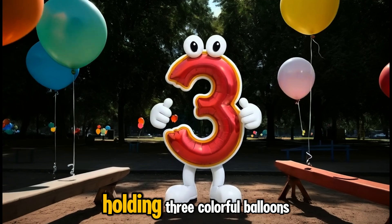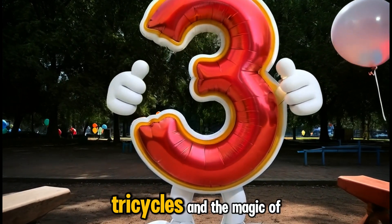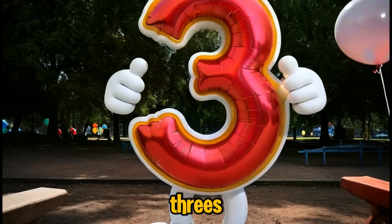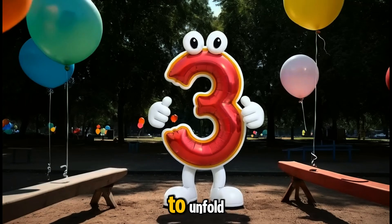Number three floats in next, holding three colorful balloons. Three is all about triangles, tricycles, and the magic of threes. Wherever you see three, you know there's a story waiting to unfold.